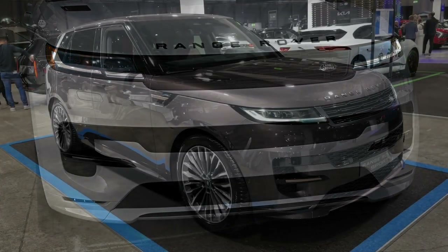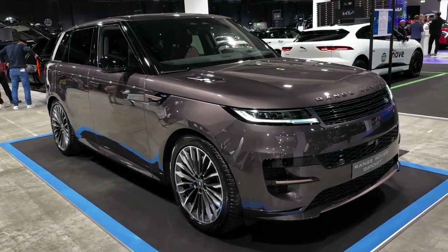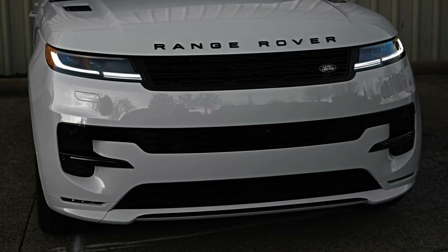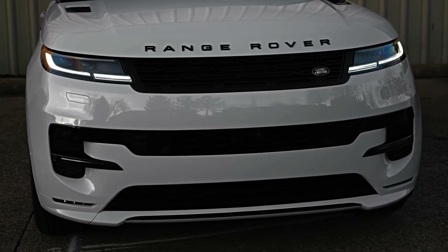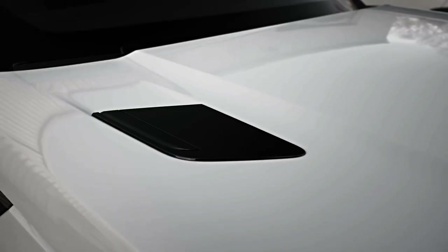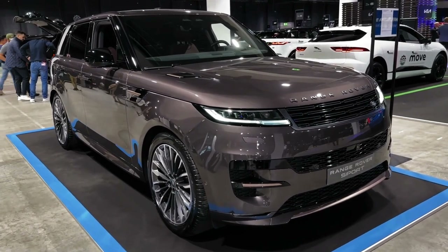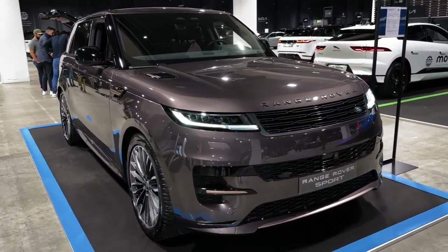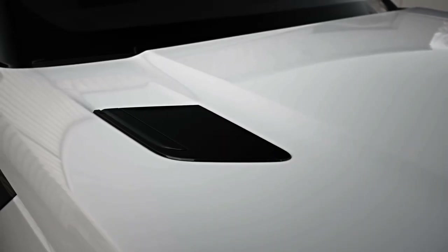Automakers frequently use the word 'sport' as a synonym for worse. Cars with that designation latch onto the cachet of a model name in an attempt to make the buyer feel good about their decontented purchase. Just because a car has fewer features does not make it quicker, give it a higher top speed, or let it handle better. The latest Range Rover Sport is an exception.